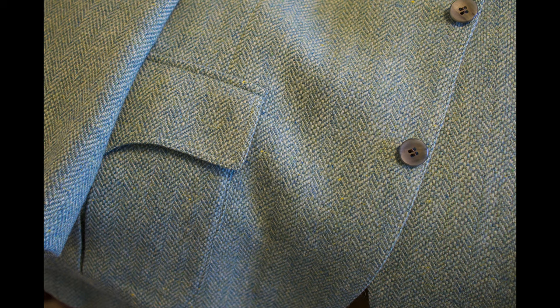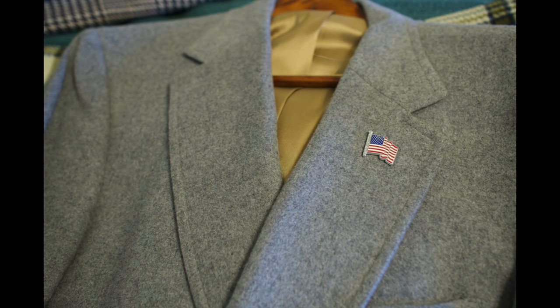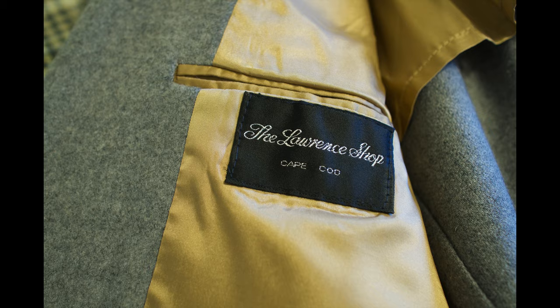That garment there is imported, but it's a very special garment. You can see it is made of cashmere wool and mohair — so that's an exception to that rule where a blend is okay. But here you can see this is 100% camel hair, and that coat was purchased new on Cape Cod. You'll see the name of the men's store there — the Lawrence Shop. This gives you an idea of some of the things to hunt for if you're looking for classic clothes.